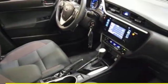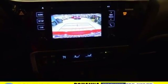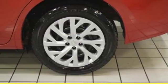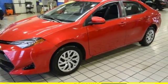A 60-40 split-fold-down rear seat is handy for instant access to the trunk as well as a larger cargo area. Plus, Toyota Safety Sense P includes pre-collision system with pedestrian detection, lane departure alert with steering assist, and dynamic radar cruise control.